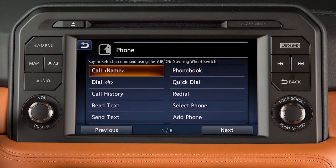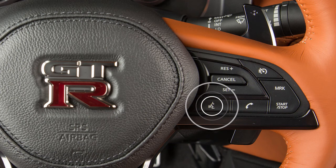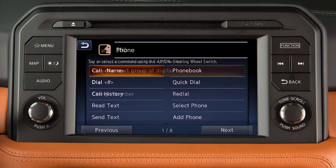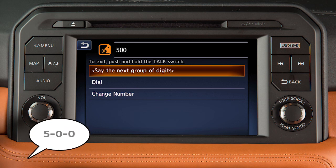Speak in a natural voice without pausing between words. In most cases, you can push the talk switch to skip prompts and give a command. Touch help at any time for a list of available commands. Use single digits when speaking phone numbers — for example, 500 should be spoken as five-zero-zero.